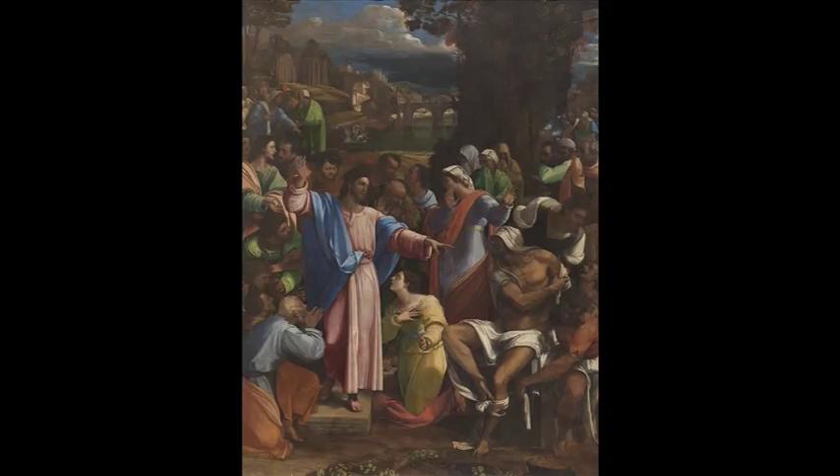We want to show you a variety of pictures that had different original functions. Sort of quiet, intimate, like the Velazquez, that would be something you might hang in your home. And then we wanted to show you something very grand on this enormous scale. This was painted as an altarpiece for a cathedral in Melbourne, commissioned by none other than Giulio de' Medici.